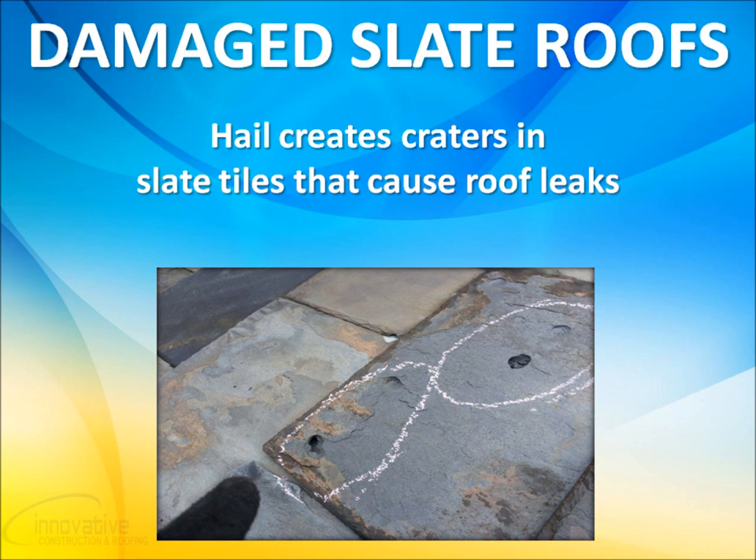Hail can create craters in your slate tiles that cause roof leaks. They may not look like much, but even the slightest amount of water intrusion can begin the process of destroying your roof. The earlier this problem is detected, the less it will ultimately cost you to have your roof repaired or replaced.